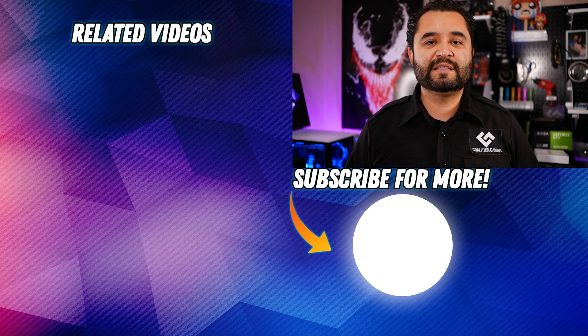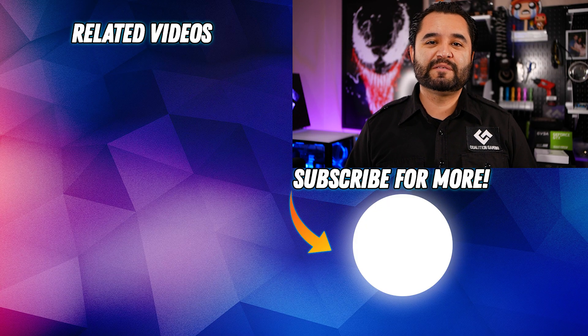Hit that subscribe button and hit that like button. Follow on Twitch for streams every Friday night at 8 p.m. Pacific, and let's hope to see some of these people take this challenge. All links down in the description below. See you in the next video.